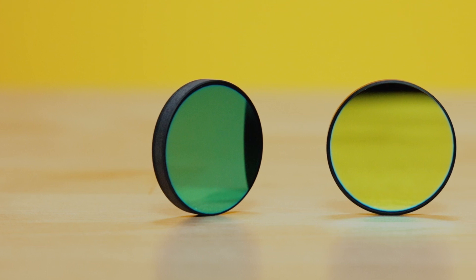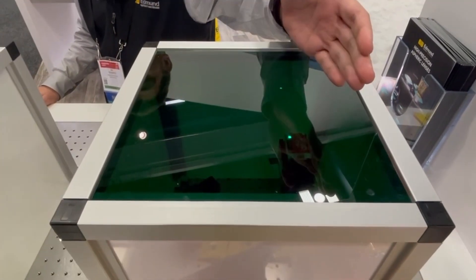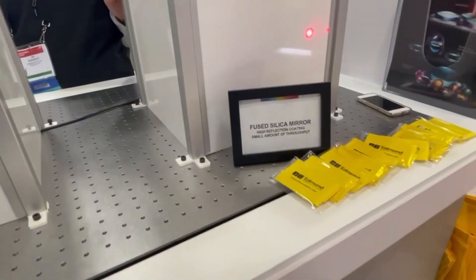The first one we're going to talk about are Schwarz mirrors — 'Schwarz' is the German word for black. Schwarz mirrors are mirrors that reduce stray light in a system using lasers. With a traditional dielectric laser mirror, some amount of light is transmitted through the coating and through the substrate.